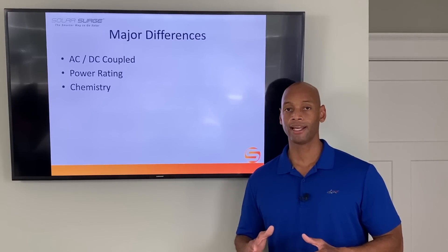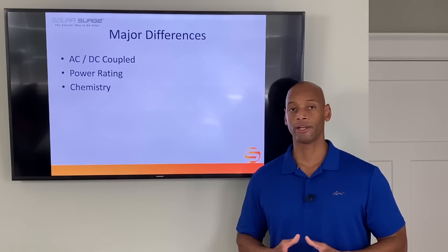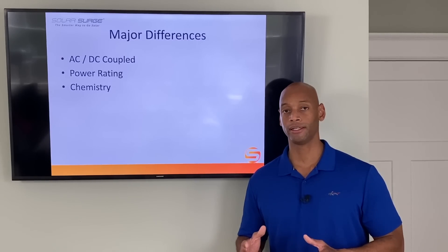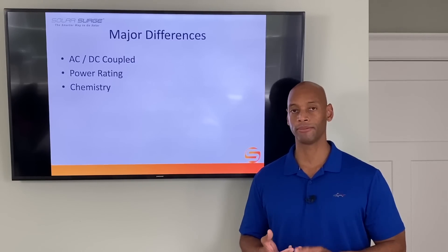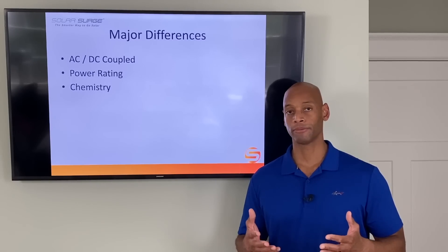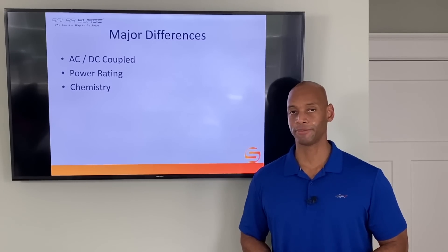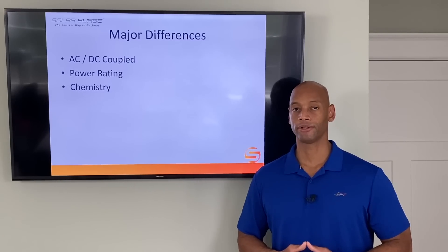For situations where the home has a relatively low power draw and you don't have to worry about central air conditioning or starting up large motors, the Enphase battery is a great fit. A single unit can run all your critical home systems — lights, TV, computers — especially if you're in an urban or suburban area connected to public utilities for water and sewer, so you don't have to worry about your own water pump.